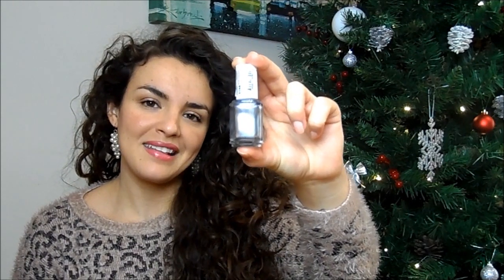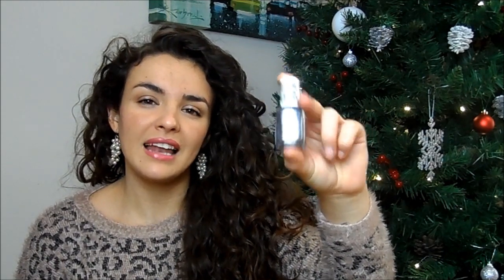The other nail polish is Essie Blue Rhapsody. It's a very festive colour that kind of reminds me of ice skating — really lovely. I love Essie nail polishes; the brushes, the formula, everything about them.